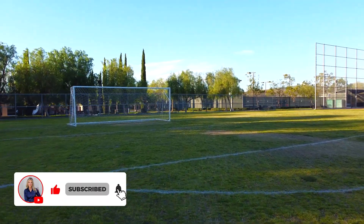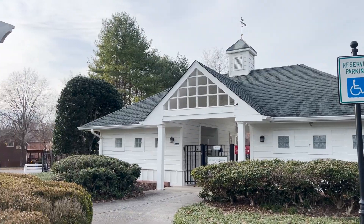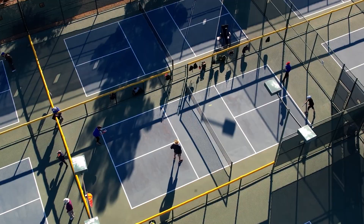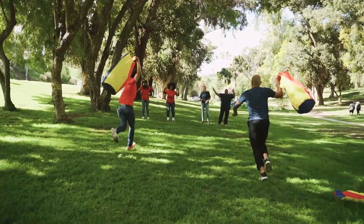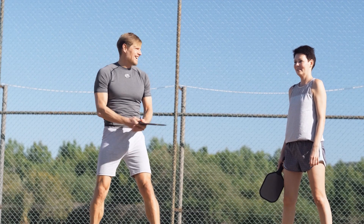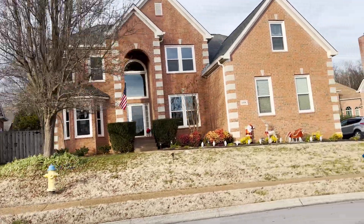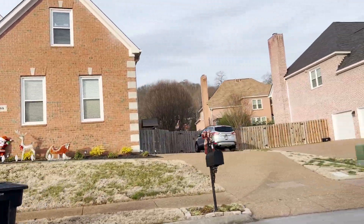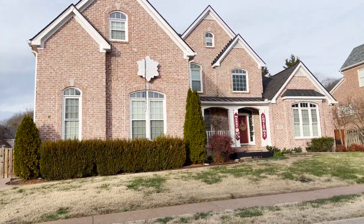Let's talk about amenities. There are two pools within Fieldstone Farms. You also have a clubhouse, a fitness center, and pickleball and tennis courts. A lot of people tell me they want to stay active and want a neighborhood with lots of things to do — and pickleball of course is always the rage. This neighborhood has a very active pickleball community. The HOA dues for the homes are about $70 a month. The condo dues are a little bit higher.